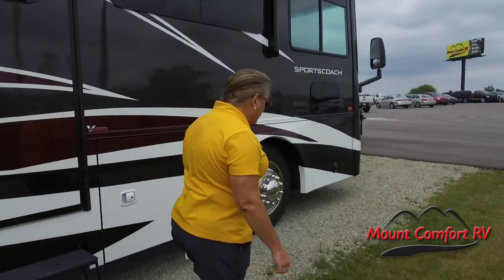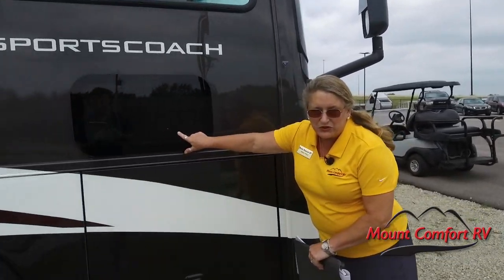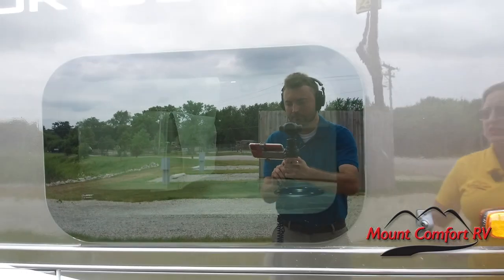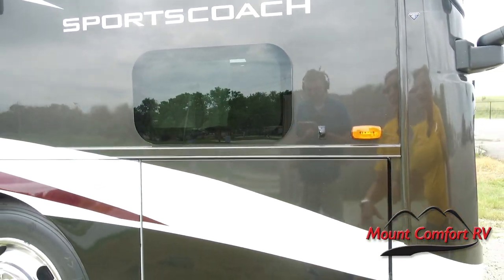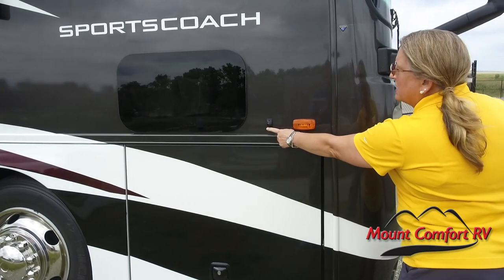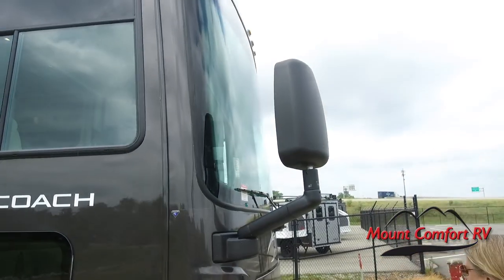Now I'm going to scoot around to the front and show you another really cool feature. Of course you've got the little frameless doggy window — everybody likes that, but it's also a safety feature so that you can see things right along the coach. We've got some nice low-positioned, turn-signal-activated side cameras and big honest-to-goodness bus mirrors.